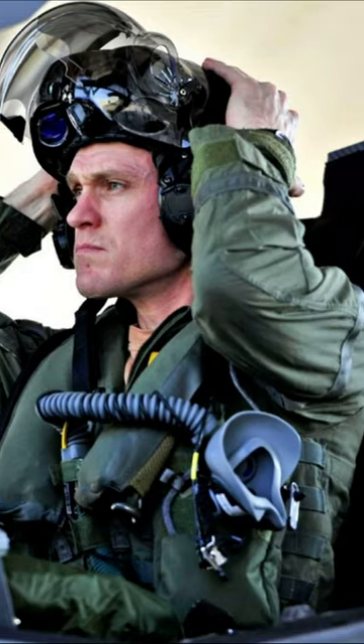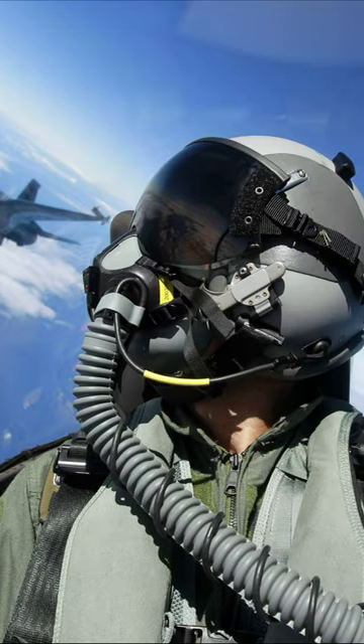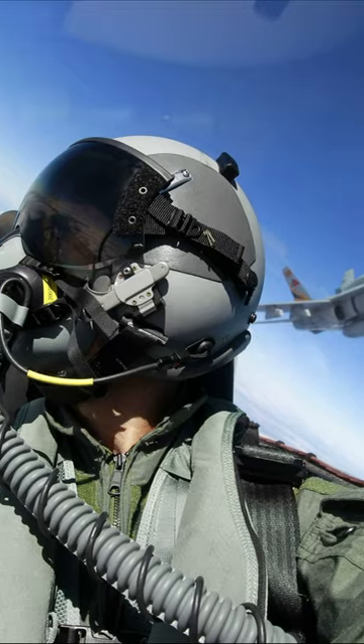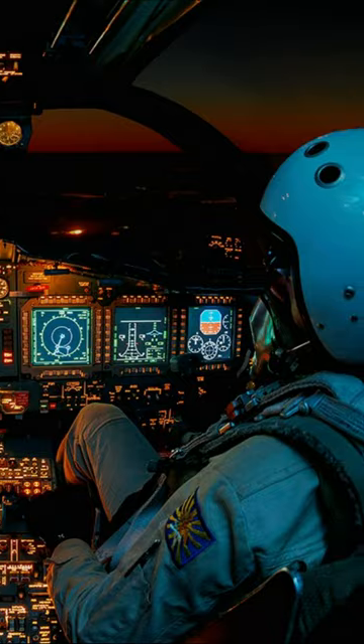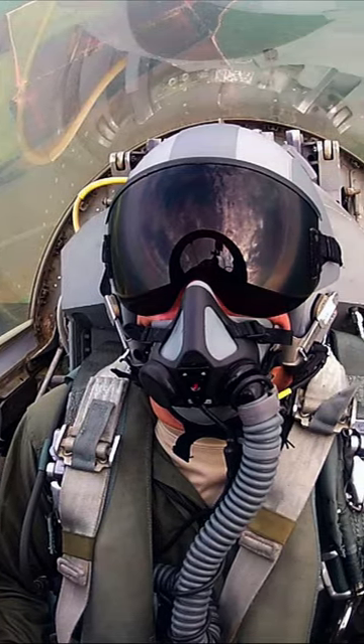How do fighter pilots go to the bathroom? Pilots are human like the rest of us, so nothing human is alien to them. But it's not an easy task to go to the bathroom at thousands of meters at supersonic flight speed in an enclosed cockpit of an airplane.